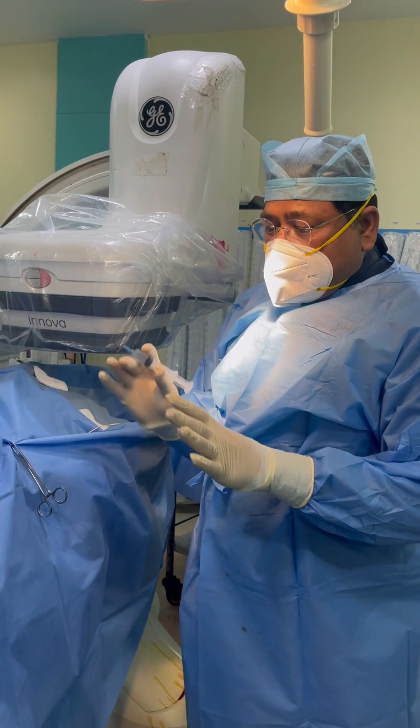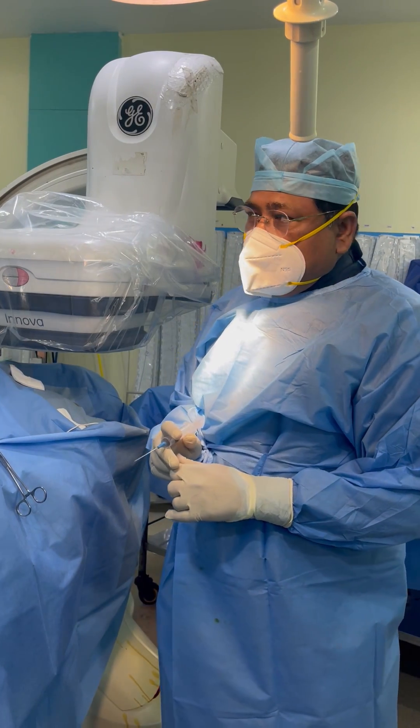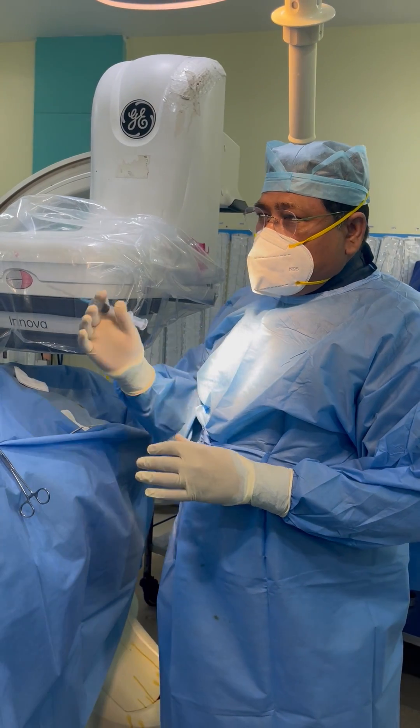Extrathoracic puncture is of extreme importance whenever you are doing a CRT or an ICD. You have to avoid pneumothorax and unnecessary complications.